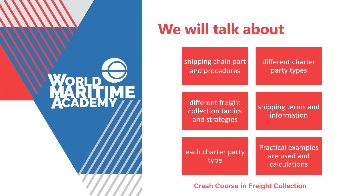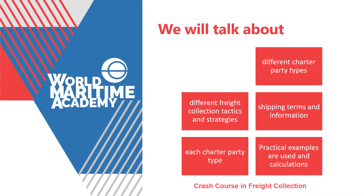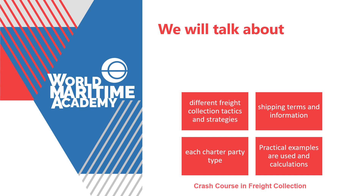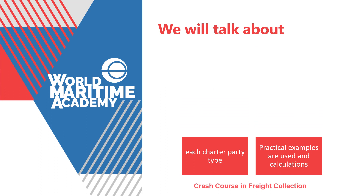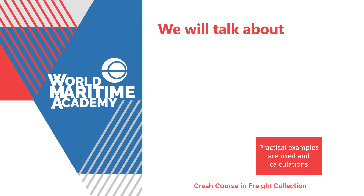The course focuses on the shipping chain, procedures involved, the different charter party types, and the different freight collection tactics and strategies, as well as the shipping terms and information provided by each charter party type: time charter, voyage charter, bareboat charter, and pool agreement. Practical examples are used, as well as calculation scenarios.